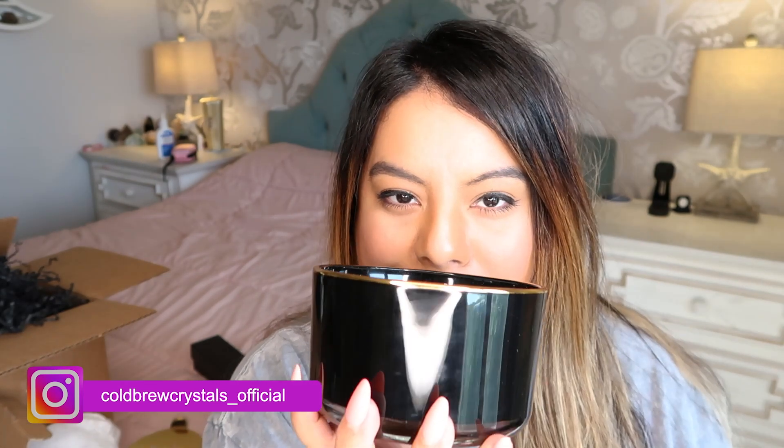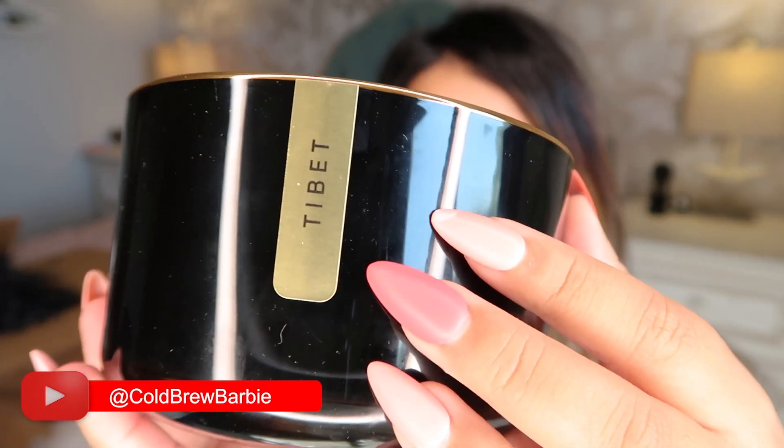Let's see what it smells like. Oh my god, this smells so good. This candle is called Thai Bet — it smells like a bunch of really yummy incense burning, almost like you are in a temple in Thailand. That's exactly how it smells. I'm so excited to light this candle up — we're going to light it up right now.